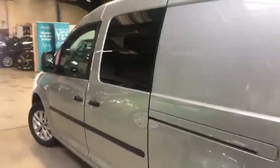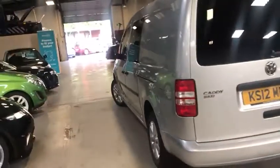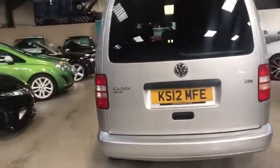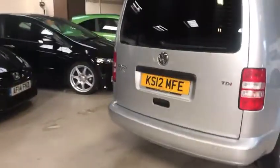Side doors on both sides of the van, with rear privacy glass, so to speak. And also rear privacy on the back glass as well. Lovely condition for its age and mileage.